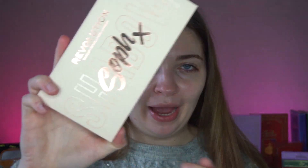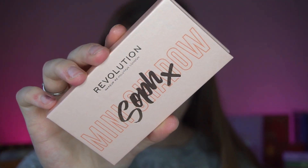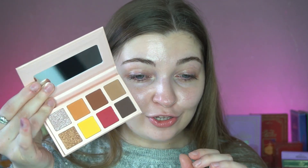The next palette comes in similar cardboard packaging — on the big palette there's a shadow in the background, and on the mini palette there's a mini shadow behind the Soph logo. This is called the Mini Spice palette, and it's meant to be similar to the Extra Spice but in a mini palette form.